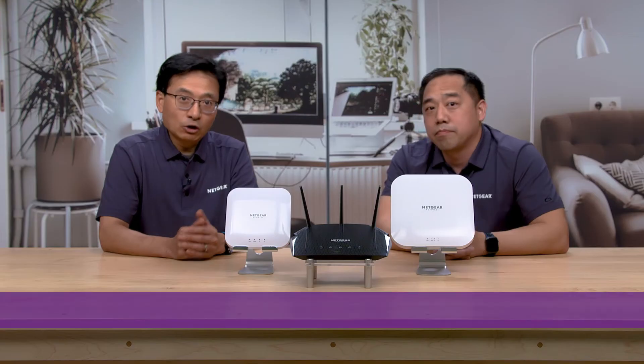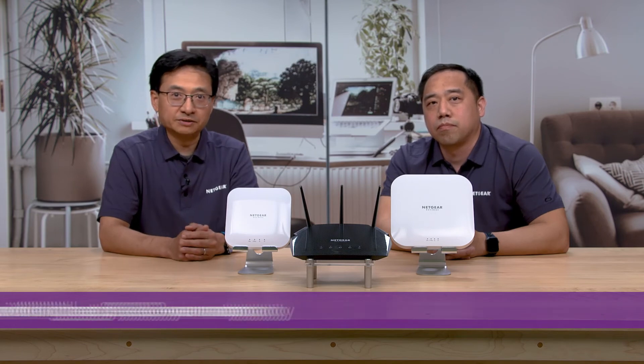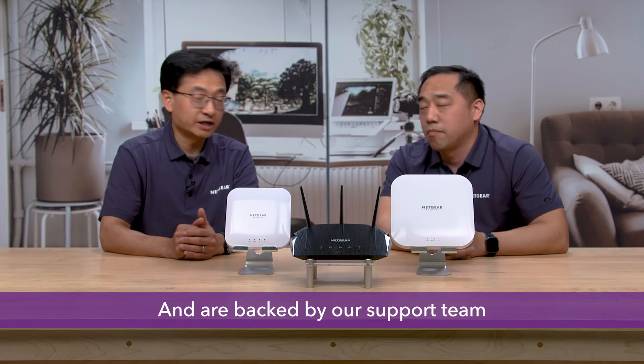That's good news! What about warranty and support for these products? All Business Essentials products come with a great 3-year warranty and are backed by our support team to make sure that you get your questions answered fast.